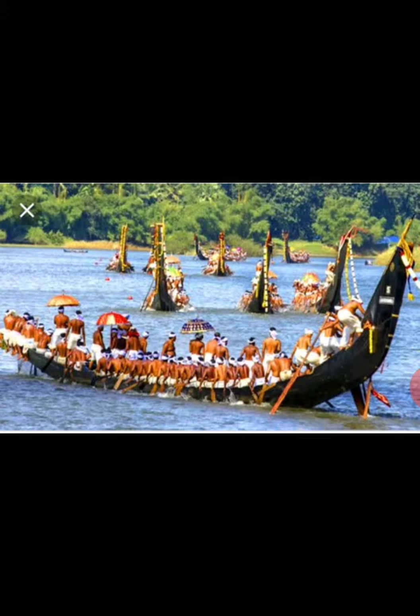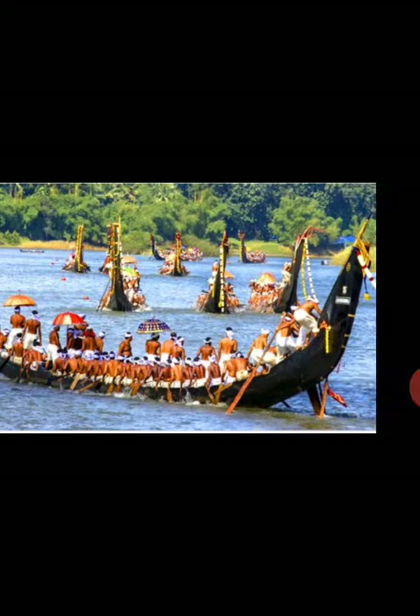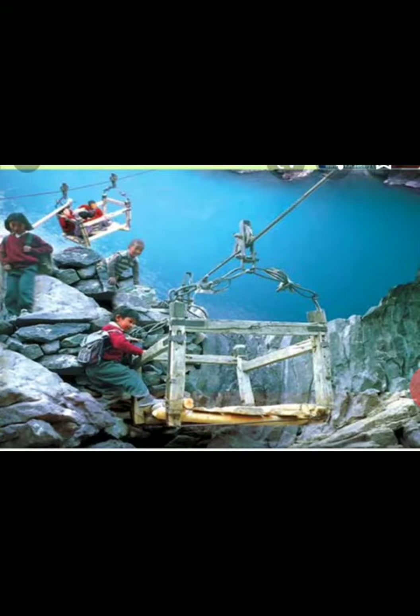Here is one more picture in which you can see lots of people in the boat, crossing from one place to another. In the same way, children reach their school. Here you can see a wooden trolley, so we will now discuss the case of Ladakh.